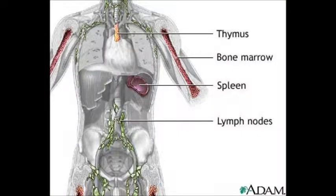Leukemia is the most common form of cancer in children. It is a cancer of the blood cells. When you have this, bone marrow starts to make too many abnormal white blood cells. They don't do the work of normal white blood cells.